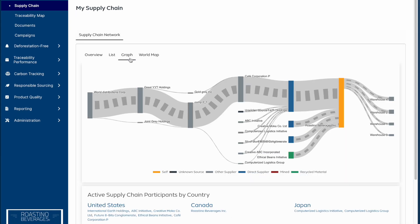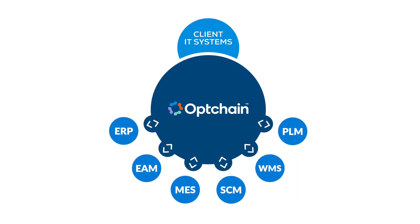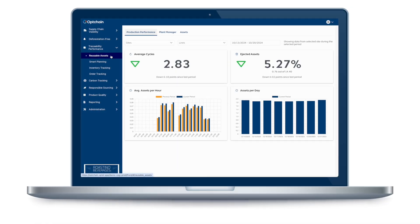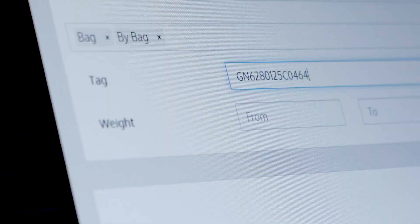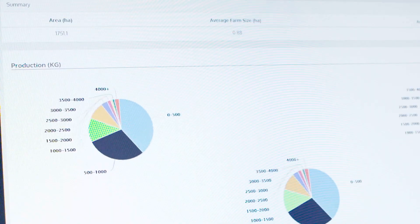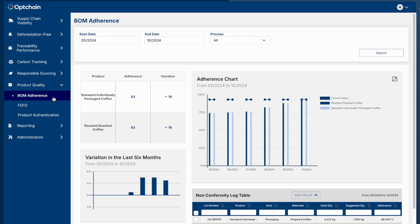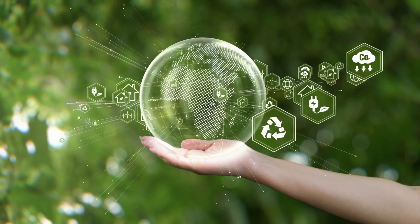We integrate with your existing enterprise systems to ensure accurate information about every product, process, and partner. OpChain's multi-level risk assessment tools provide insights into your supply chain's performance. From public data analysis to self-assessment questionnaires and on-field audits, we help you evaluate risks and ensure alignment with international ESG standards and regulations.